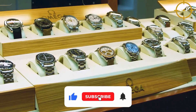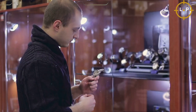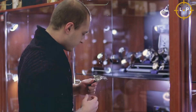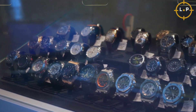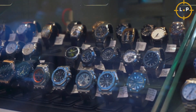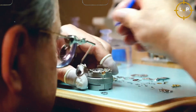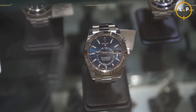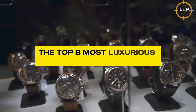Welcome back to our channel where we explore the most extravagant and opulent items on the planet. Today we have something truly special in store for you as we dive into the world of luxury watches. Watches have come a long way from being mere timekeeping devices — they have transformed into exquisite pieces of art embodying the pinnacle of craftsmanship, elegance, and luxury. So without further ado, let's delve into the top eight most luxurious watches in the world.